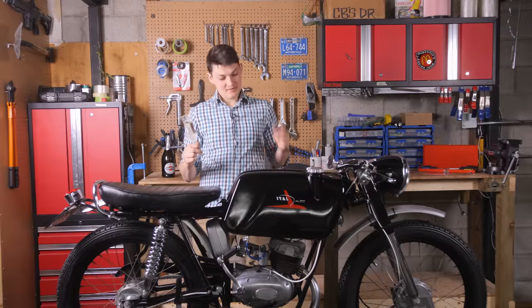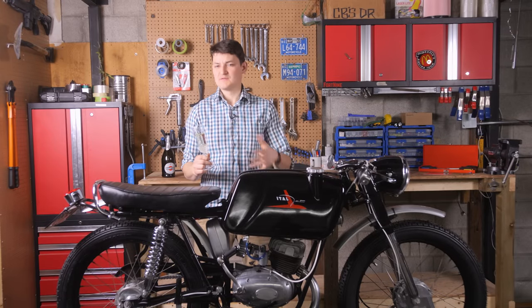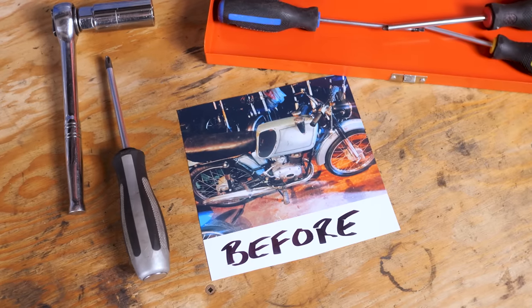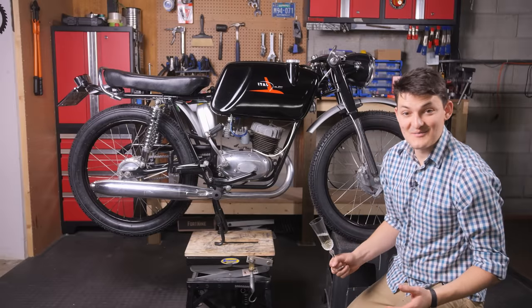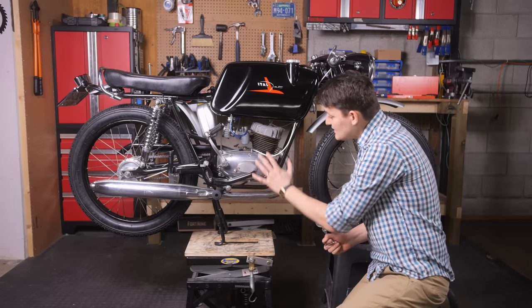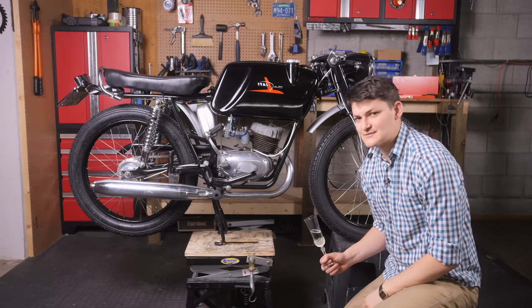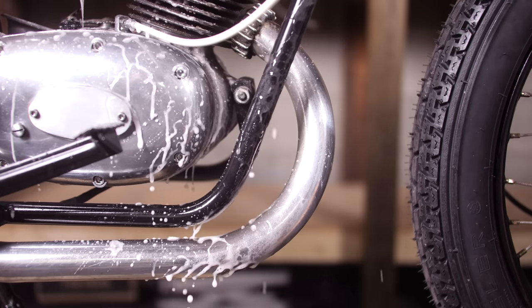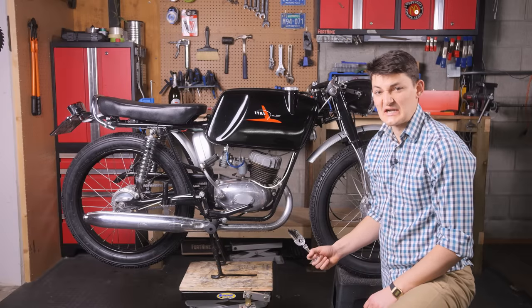My buddy Marco found her in a shed. Marco is one of those real humans who does things for himself and not the internet, so this is the only before photo we have. Marco's retirement hobby is cosmetic restoration, so he sold me a shiny but unrunning mystery box for good luck.